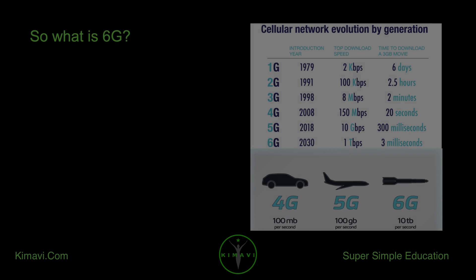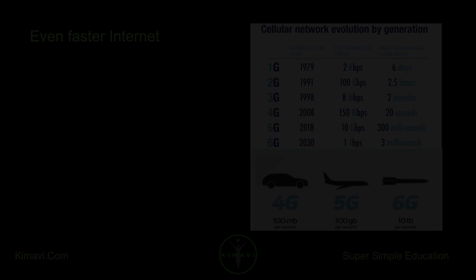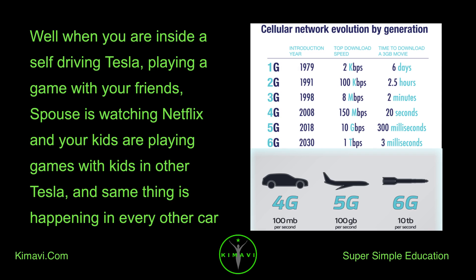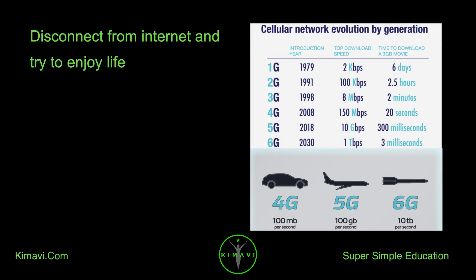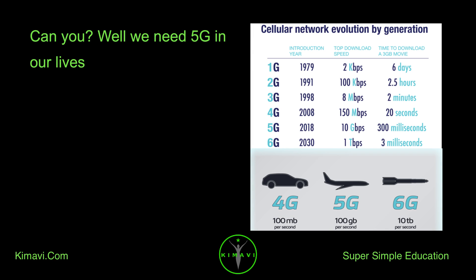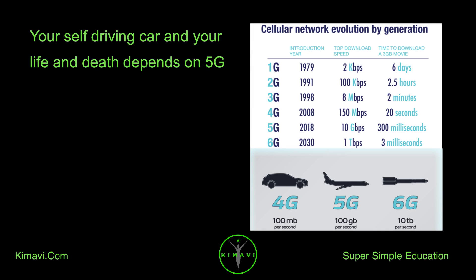So what is 6G? 6G promises mobile data speeds 100 times faster than 5G. When you are inside a self-driving Tesla playing a game with your friends, your spouse is watching Netflix, and your kids are playing games with kids in other Teslas — and the same thing is happening in every other car — you need 6G. We need 5G in our lives. Your self-driving car, and your life and death, depends on 5G.